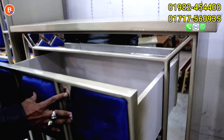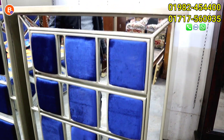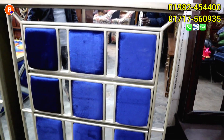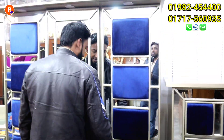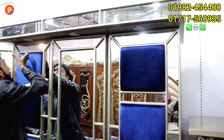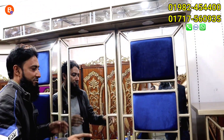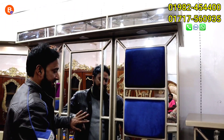Now you can see this one. It's a combination of champagne color, glass, combination, and setters. This is the Almira, and this is the spotlight on the top. This is the LED light.